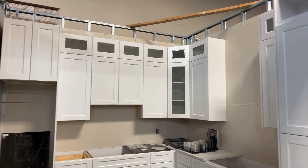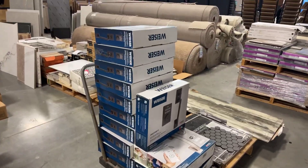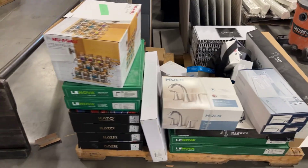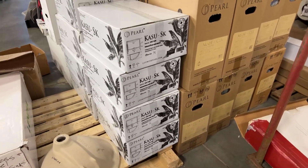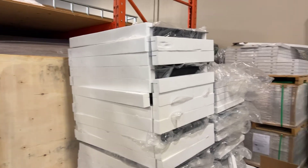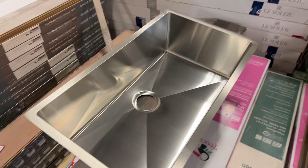All brand new kitchen cabinets. We've got a whole stack of these Wyze door locks. We'll be selling the faucets individually, we've got brand new sinks — stacks of brand new sinks. We'll sell these by the piece, and also this kind as well — we've got a whole stack of these too.